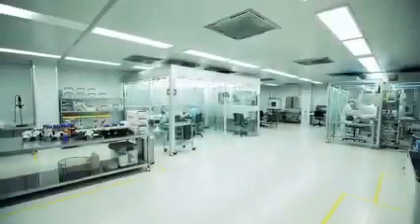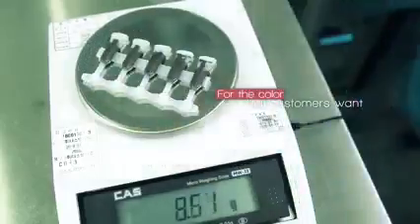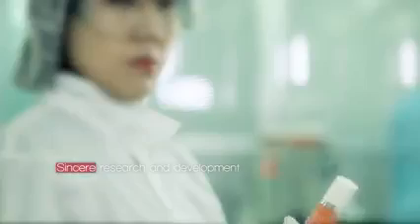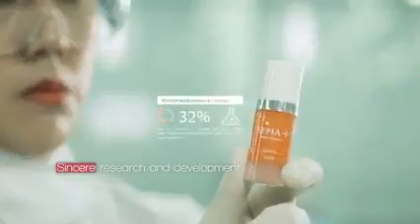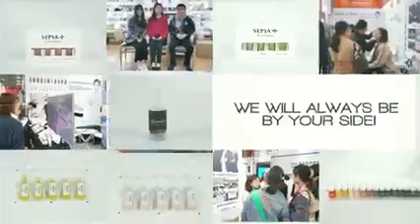Through ceaseless research and development, Sepia is doing its sincerest best to create products and colors that customers want. Setting the standard for beauty — Sepia will always be by your side.